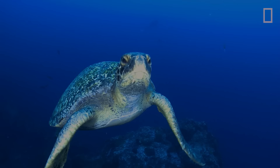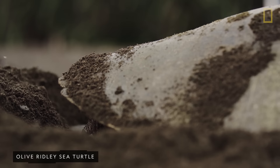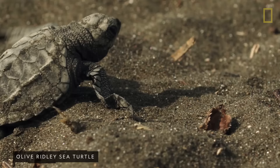Sea turtles can lay more than 150 eggs at a time. Called the clutch, these large egg deposits help ensure the survival of sea turtle hatchlings. Once a female lays her eggs, she returns to the sea, leaving her hatchlings to fend for themselves.